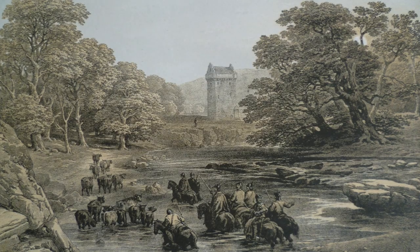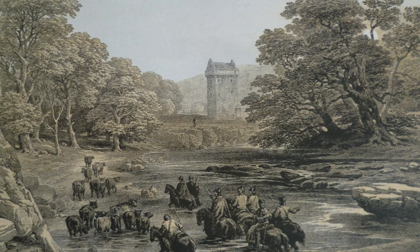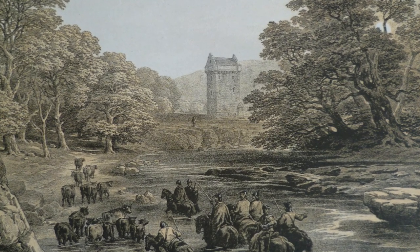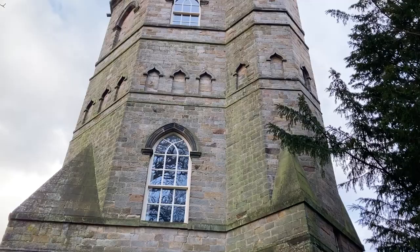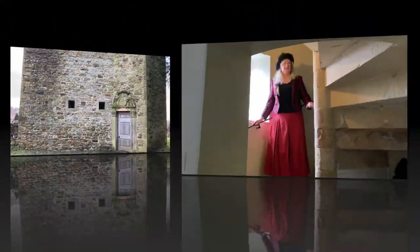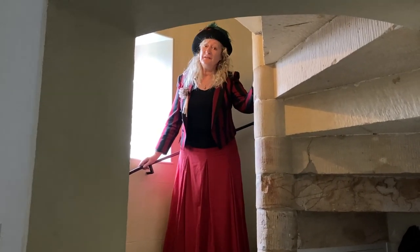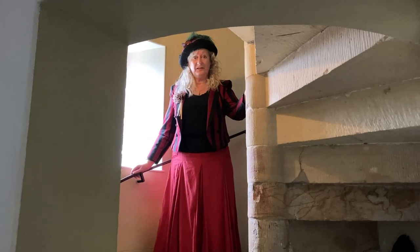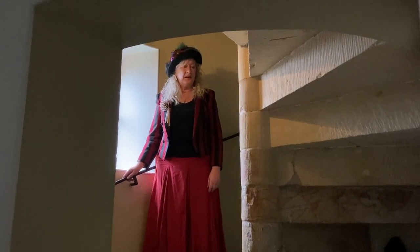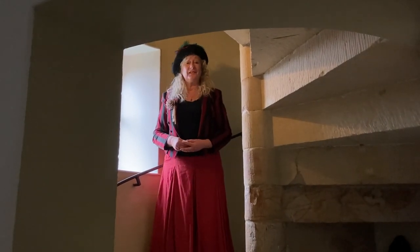Now, it was built to protect the community from the Scots raiders who would sneak down and attack farms and steal cattle, cows, sheep, and horses. And so our community in Richmond would use this to protect their animals. Rhoda is a storyteller from Richmond. She knows lots of tales about the town, including some spooky ones about the Culloden Tower. Guess what stories this building could tell.